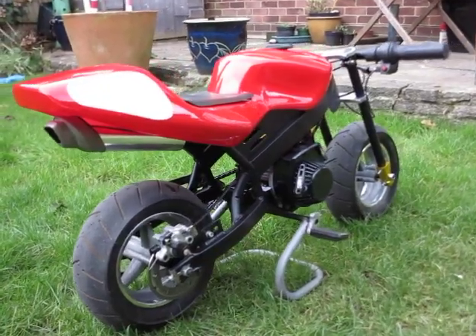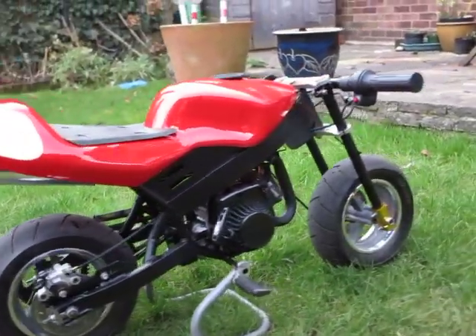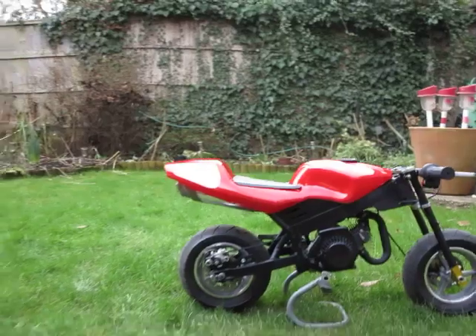Runs nice, tyres are good, and I'll start it up so you can have a little listen.